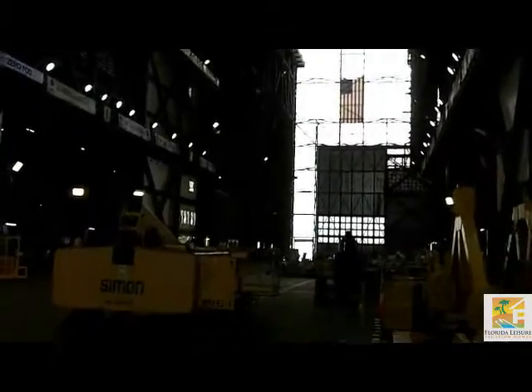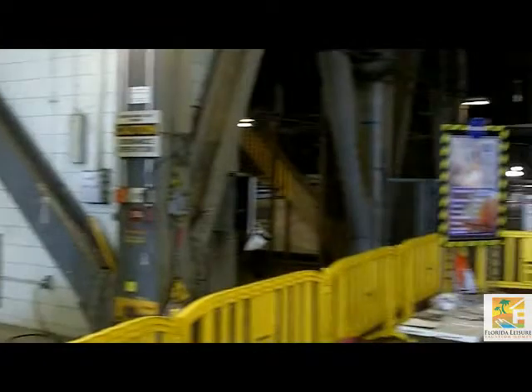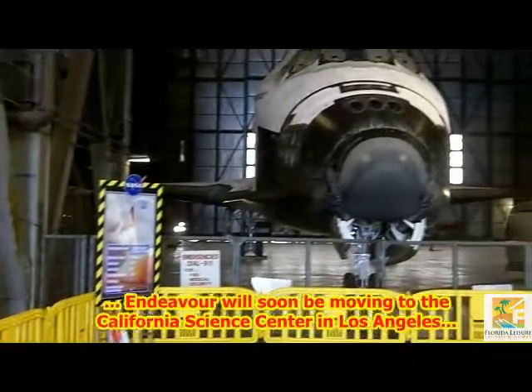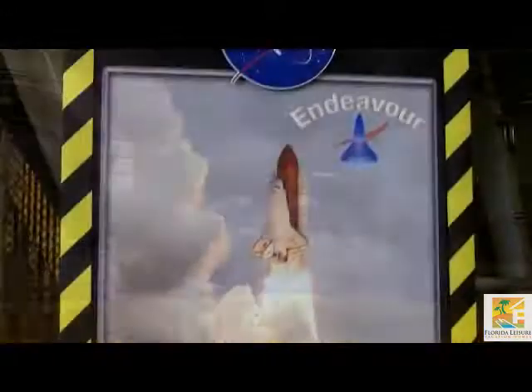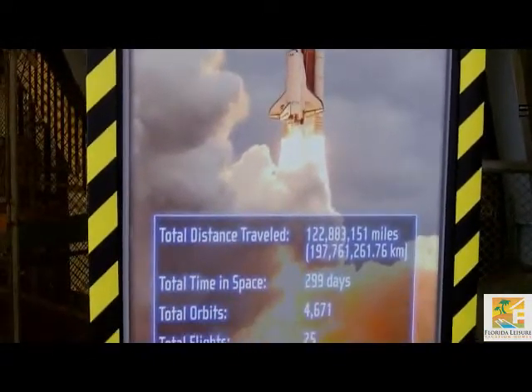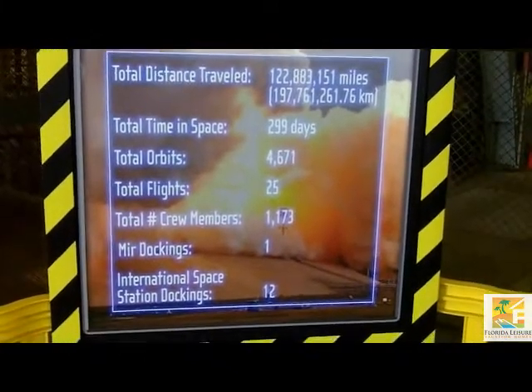On this visit, we find Endeavour, one of the now-retired orbiters of the Space Shuttle programme, before she completes her move to the California Science Centre in Los Angeles. Endeavour completed 25 flights, made 4,671 orbits, and spent 296 days in space.